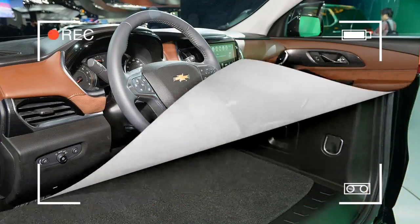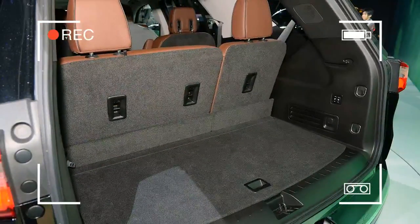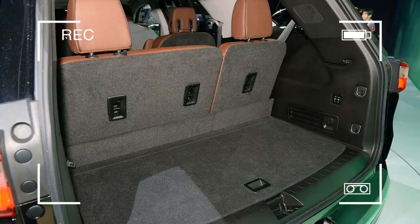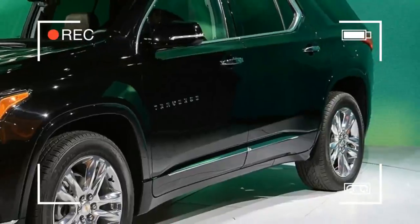The Traverse was already one of the roomiest crossovers available, but this new one packs in even more space in the second and third rows. The wheelbase is massive, meaning the third row doesn't have to sit right on top of the wheels.